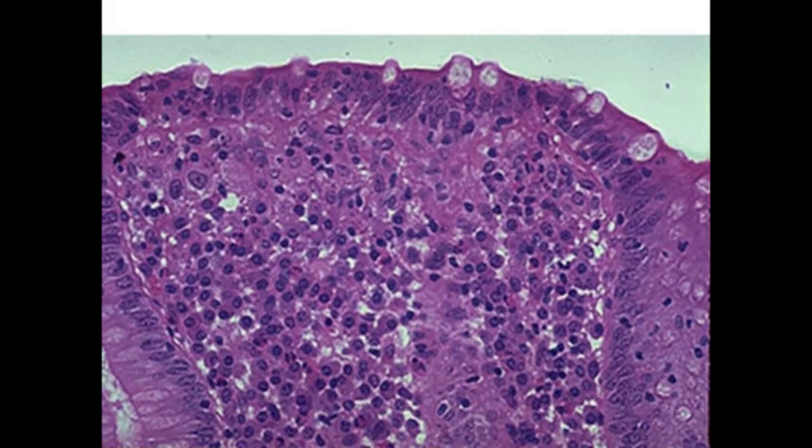Regarding lymphocytic versus collagenous colitis: the subepithelial collagen band is the key. The basic rule of thumb is if it's the thickness of one cell or smaller, it's normal; if it's bigger than one cell, it's abnormal. In this case it appears pretty normal, so this is lymphocytic colitis.